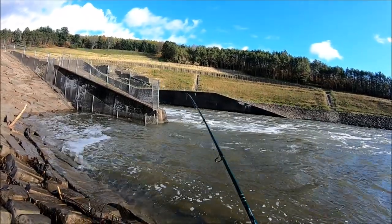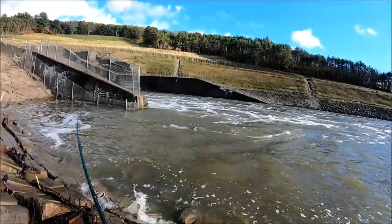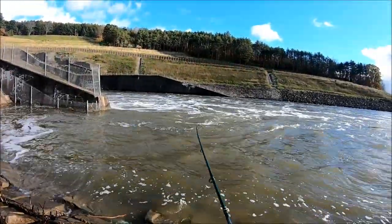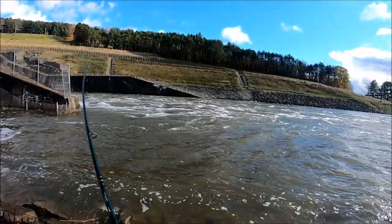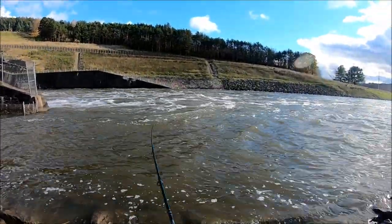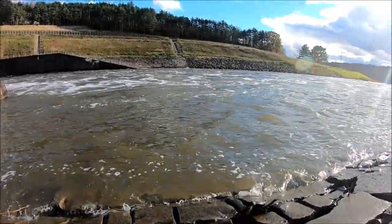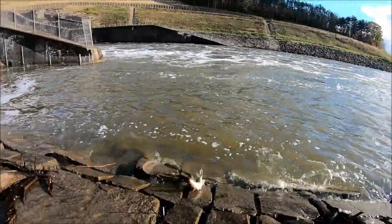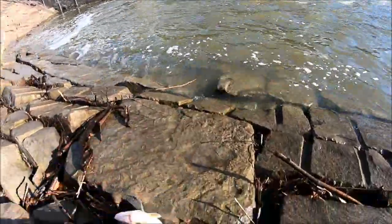Everywhere has been mad flooded for a week or more now, so we're gonna go try our luck at the spillway. There we go — fishing a flooded spillway with a tube jig. First fish of the day, he's a strong one. Wow, this is a walleye! It's a nice walleye.